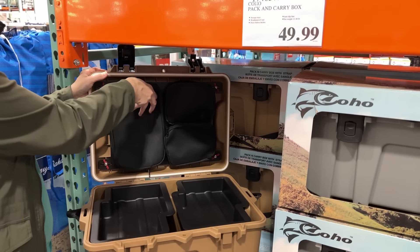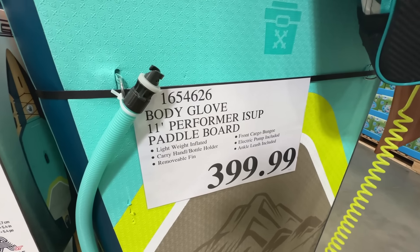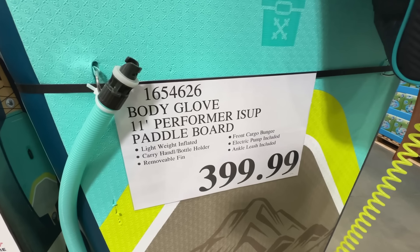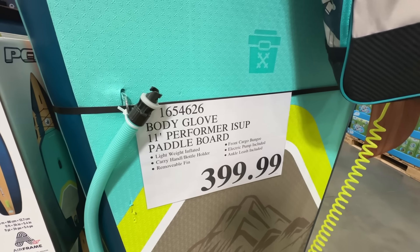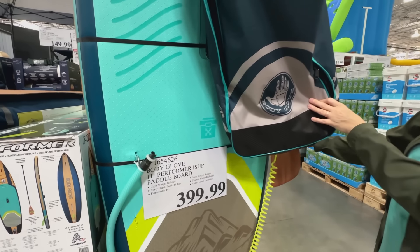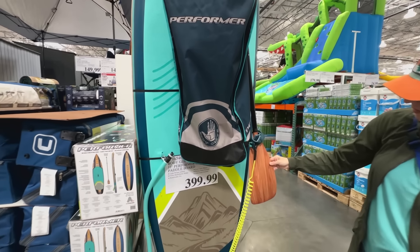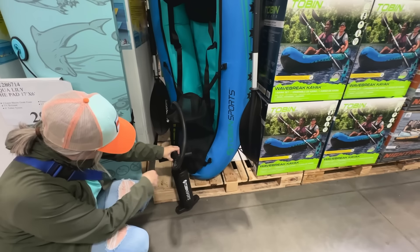This $50 Coho Pack and Carry Box goes for $95 on Amazon. It's a waterproof storage case that could be great for storing your RV tools or putting together a camp kitchen kit. It has removable storage trays and zip-up pouches.